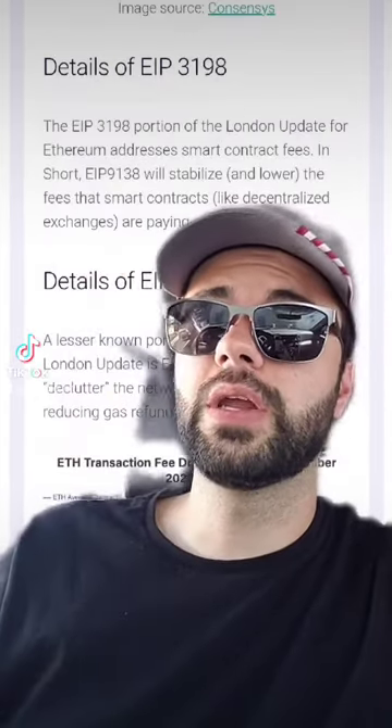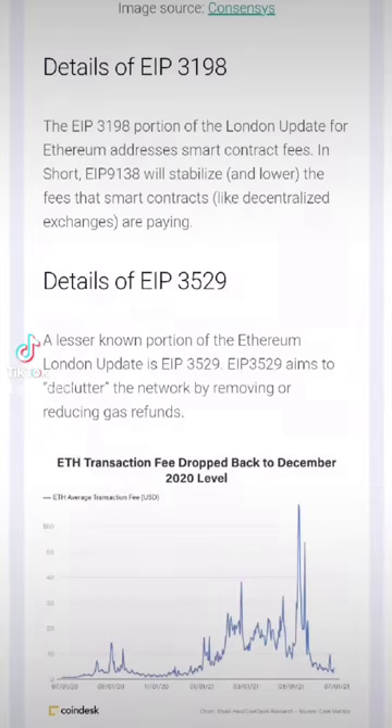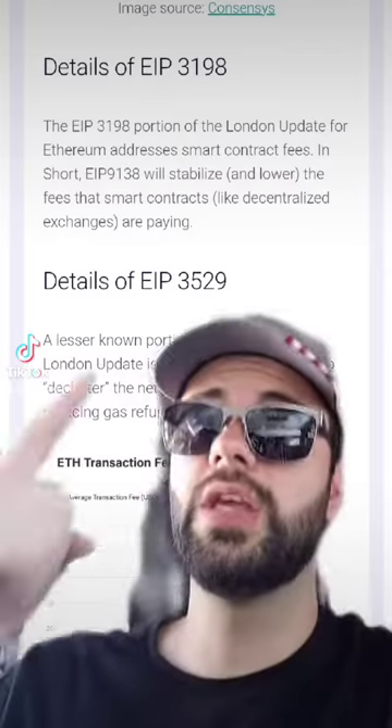The second EIP, EIP 3198, addresses smart contract fees. Basically it should help stabilize and lower the fees that smart contracts like decentralized exchanges are paying.